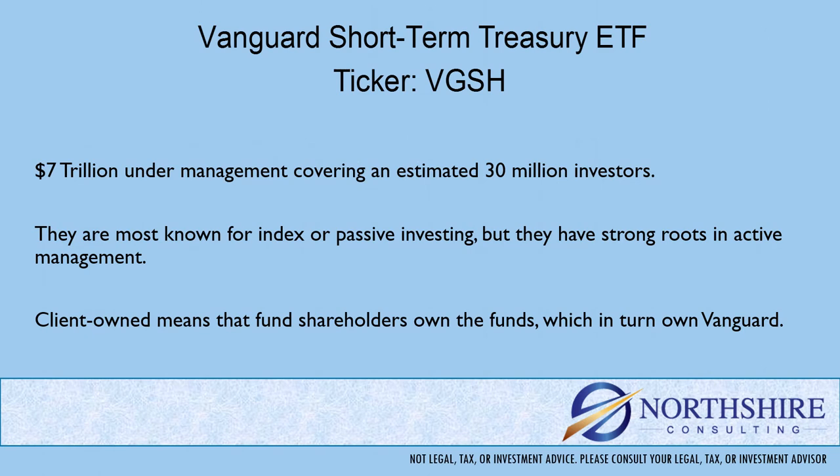Before we get into the specifics of this fund, let's take a moment to talk about Vanguard as a fund family. With $7 trillion under management and working with almost 30 million investors, many are familiar with the Vanguard name. They're most commonly known for their index or passive investing, but they have really strong roots in active management as well.